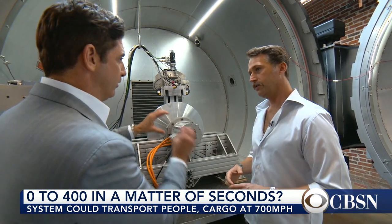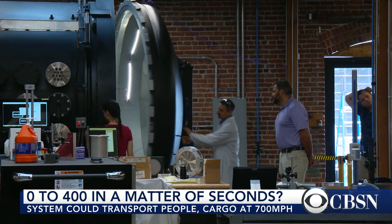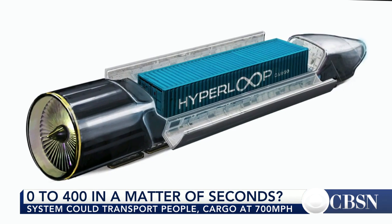We got an inside look at Hyperloop's engineering last fall at the company's headquarters in Los Angeles. We literally build a full scale tube between any two destinations. Then inside of that tube, we have a pod that we can send either people or cargo very quickly.